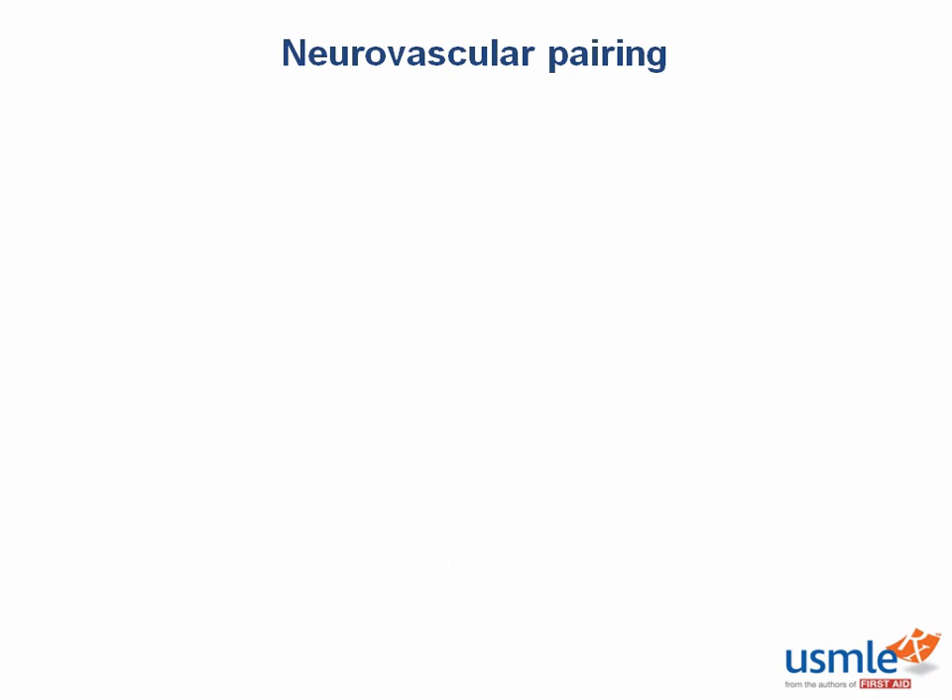As far as the names of nerves and arteries, there's good news and there's bad news. For the most part, nerves and arteries that run together are named together — that's the good news. The bad news is that there are some exceptions, which we're going to cover now in the section on neurovascular pairing.